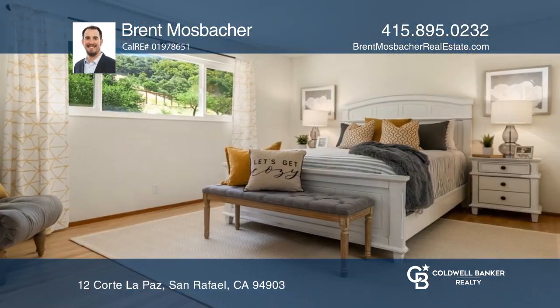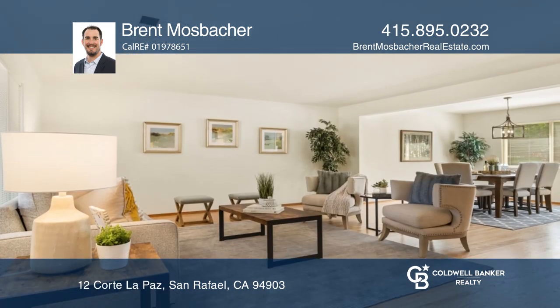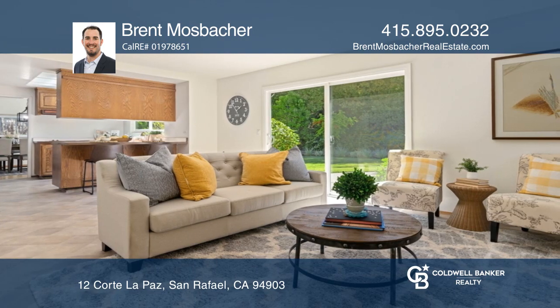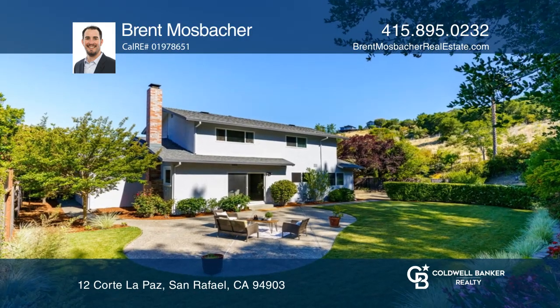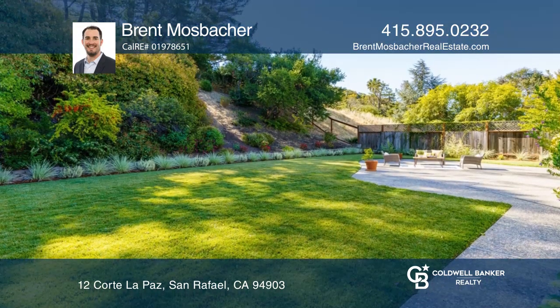Move right into this spacious four bed, three full bath home located on a tranquil cul-de-sac. The large master offers a walk-in closet, and there's a full bed and bath downstairs. A large living room and a kitchen and family room flow out to the rear patio. Enjoy being on a sun-filled lot backing to open space.